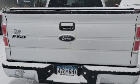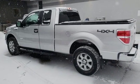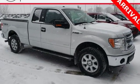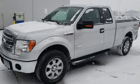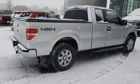Twin turbo V6 engine, electronic shift on the fly, driver selectable mode, aluminum wheels, external memory control, power heated mirrors, air conditioning, running boards, four wheel drive, auto dimming rear view mirror, and automatic transmission.